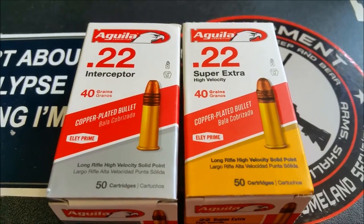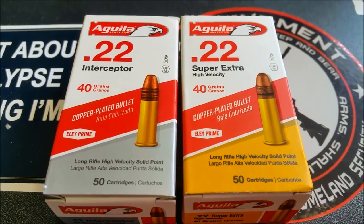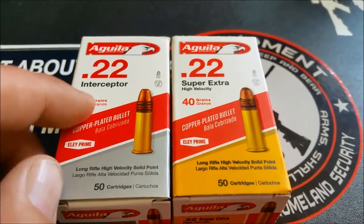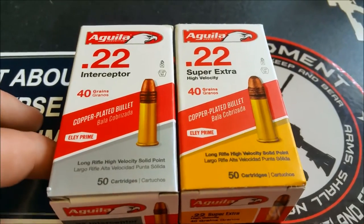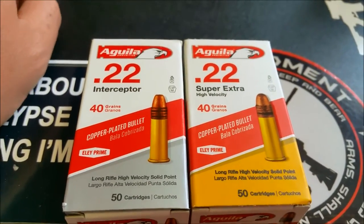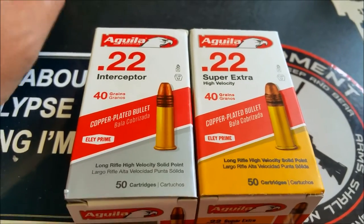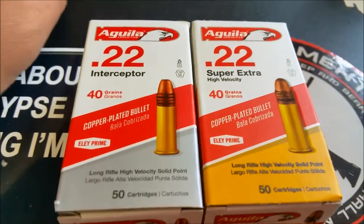What's up guys, we got a couple of fun-sized boxes of Aguila. I wanted to say first off, this was more of a curiosity buy than anything else. I picked it up at one of the local sporting goods stores that I try to avoid, just because all of their ammo is way overpriced — not just a little. Everything: 9mm, 223, you name it — way overpriced.